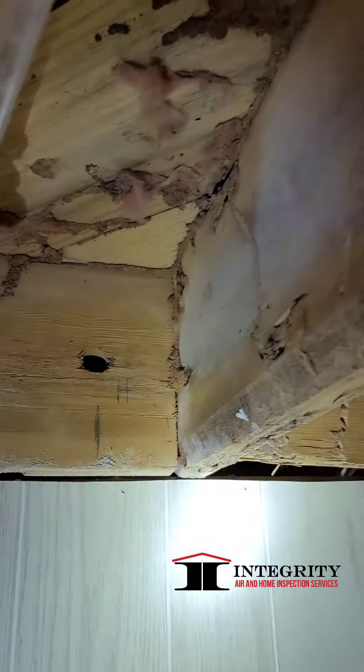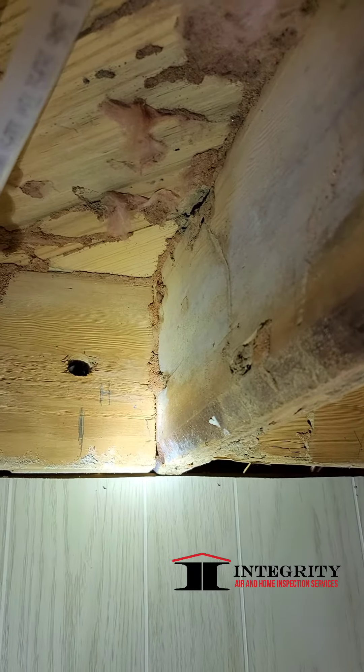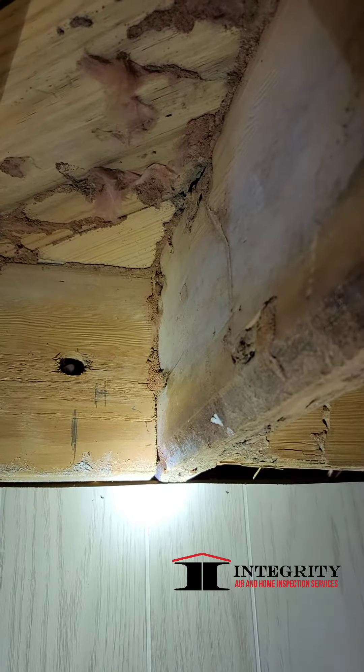What's up guys? Melvin Robinson, Integrity Air Home Inspection, and I'm checking out a basement. A home in Georgia is by definition a home that has termites or a home that will have termites.